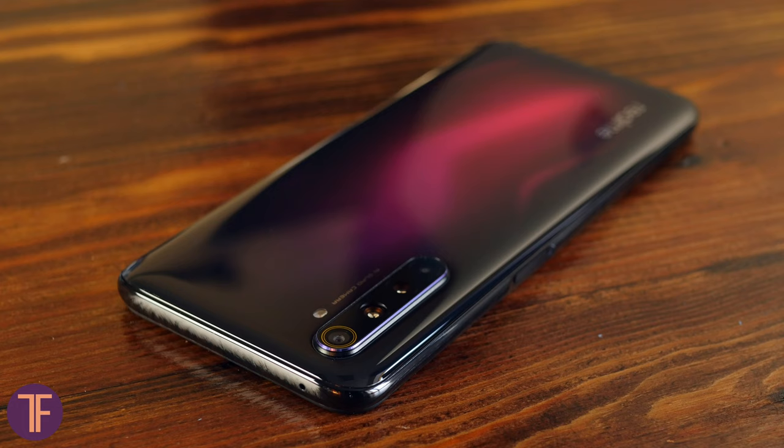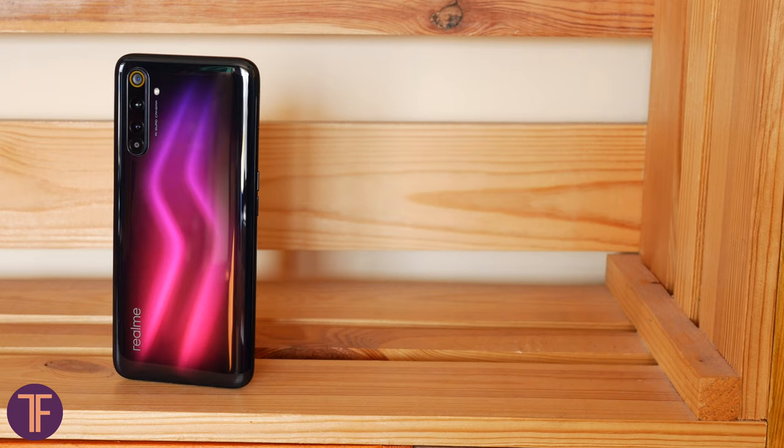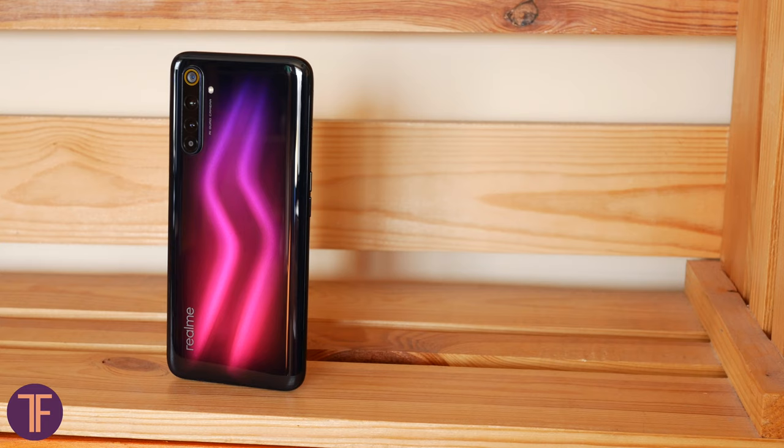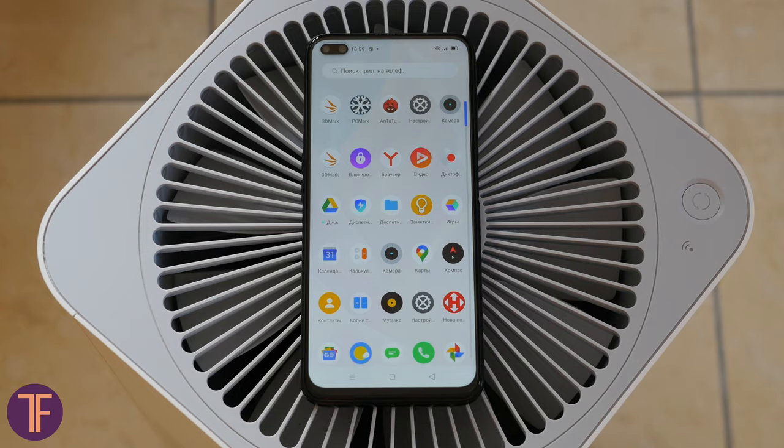Traditionally, the outer look first. The phone is just fine except for one thing — the frame is plastic. However, the rest is glass in pure beauty and grace. The back has magnificent shimmering, covered with tempered Gorilla Glass 5 with an oleophobic coating. The same Gorilla Glass is on the front, with a protective oleophobic film glued on top.